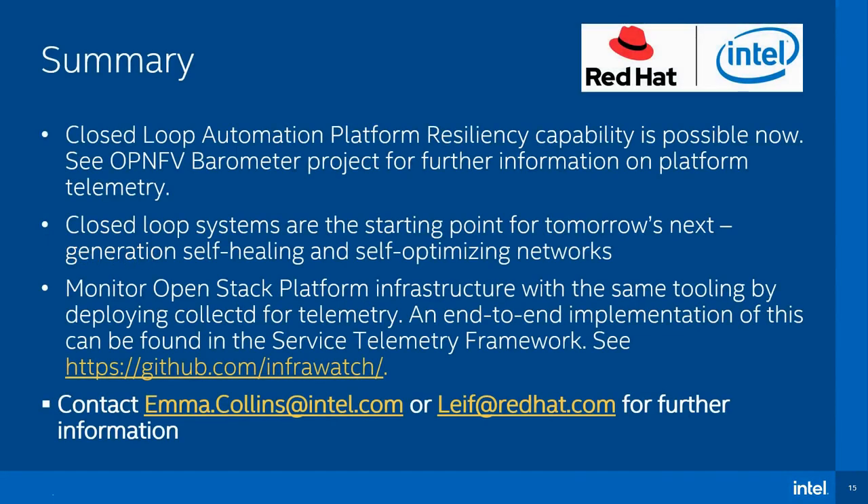To view a working demo of the closed-loop resiliency components working together, please view the accompanying video. This demo showcases how components from InfraWatch combined with host telemetry enable a zero-touch, automated, and resilient network infrastructure. CollectD can also be deployed using the same tooling in OpenStack platform to enable host telemetry within the service telemetry framework. Combining these elements into a closed-loop solution provides a starting point for tomorrow's next-generation self-healing and self-optimizing networks.